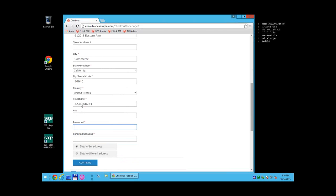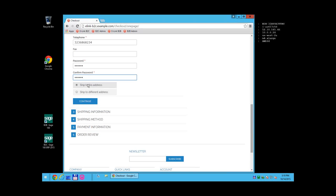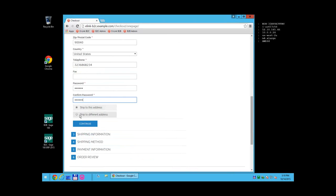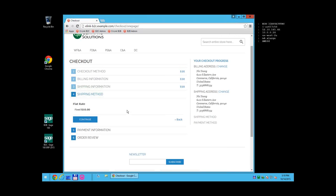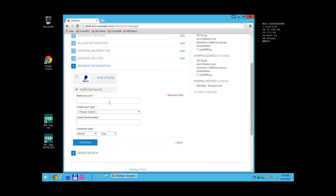At checkout, it asks you to create a password for the account. You have the option to either ship to the same billing address you entered or enter a completely different shipping address. After that, it asks for your shipping method — these are all standard Magento modules supporting UPS, FedEx, or however you want to ship. We set up fixed rate shipping for this demo. We also support any Magento payment modules including credit card.